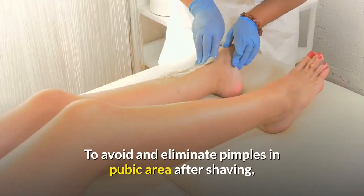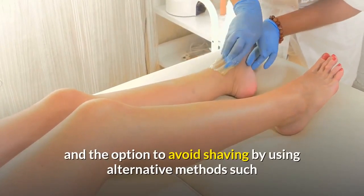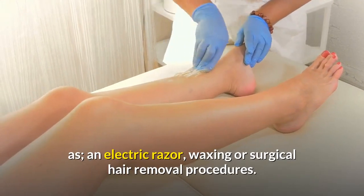To avoid and eliminate pimples in the pubic area after shaving, please consider the suggestions we have offered and the option to avoid shaving by using alternative methods such as an electric razor, waxing, or surgical hair removal procedures.